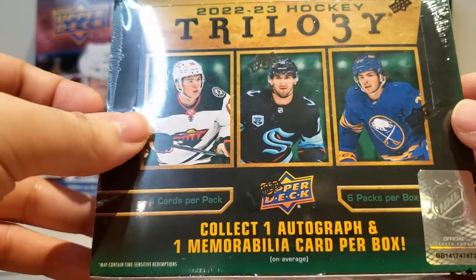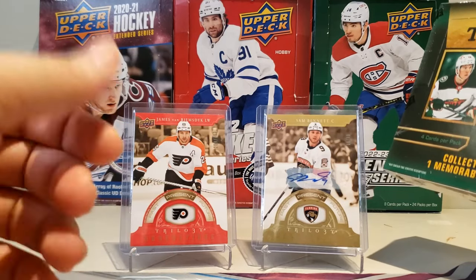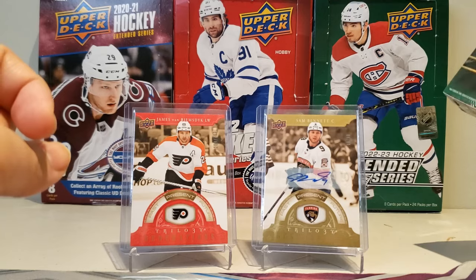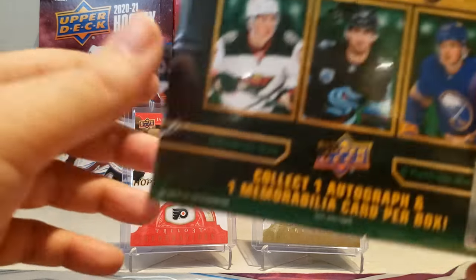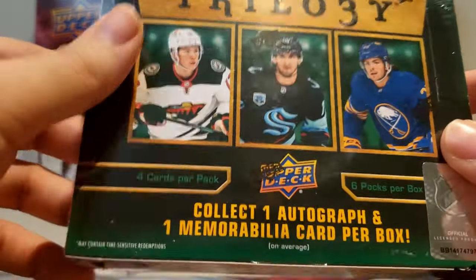But it's probably going to be a sticker auto that we're getting. I opened a box of this before — the first auto was a sticker auto, a Past Generations of Sam Bennett, the parallel numbered to 10. But let's see how we do here. Let's just get into Trilogy.